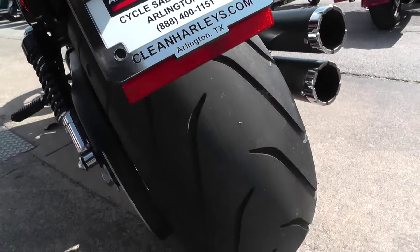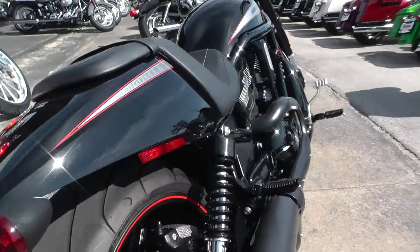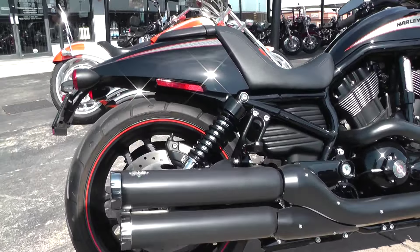Nice rear tire, plenty of tread on that one as well. It does have an aftermarket exhaust slip-on system — Vance and Hines — that's a performance upgrade.